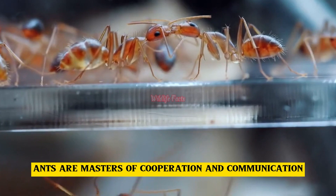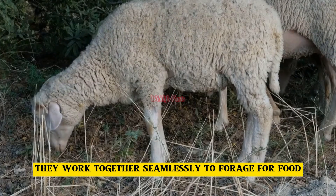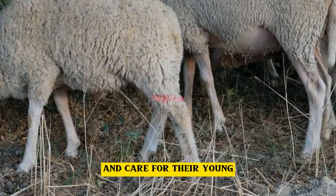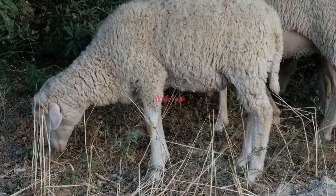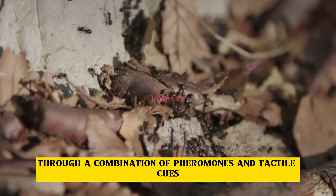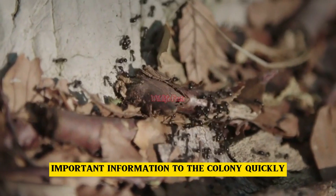Ants are masters of cooperation and communication. They work together seamlessly to forage for food, defend their territory, and care for their young. Through a combination of pheromones and tactile cues, ants can convey important information to the colony quickly.